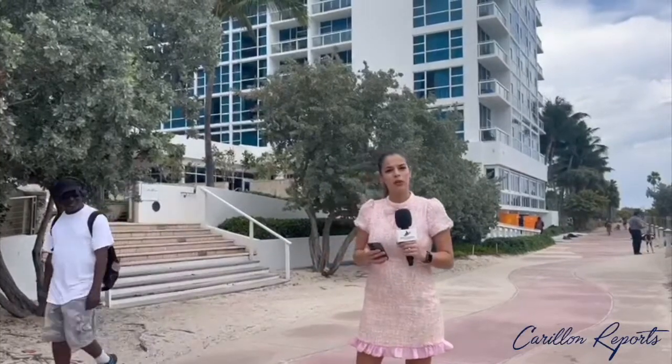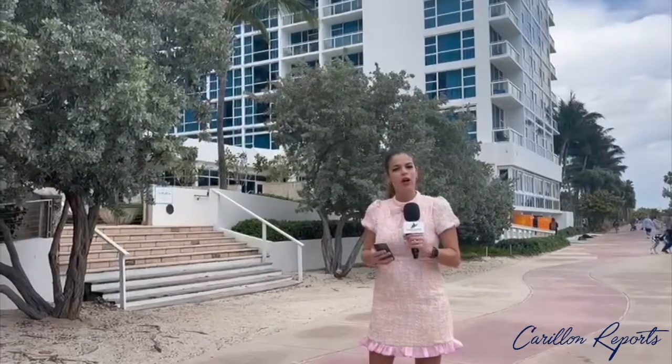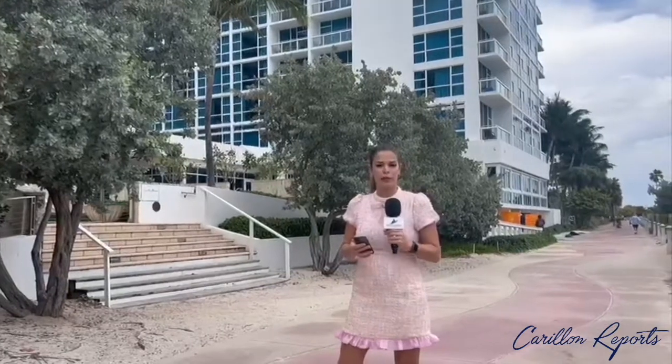Hello, my name is Claudia Serpa with South Florida Investment, and I was here a few weeks ago to bring you the self-summary report of the year 2021 for the carry-on condominium.